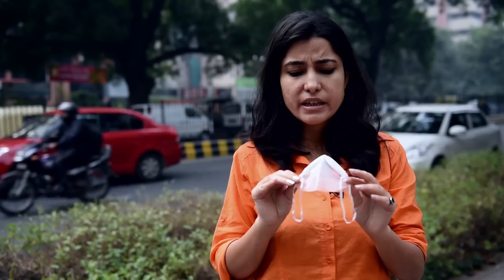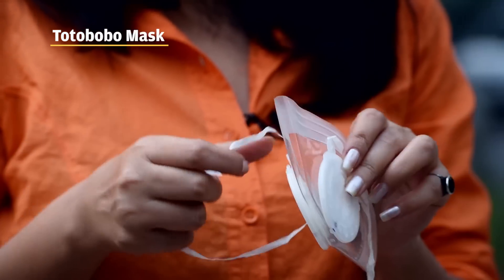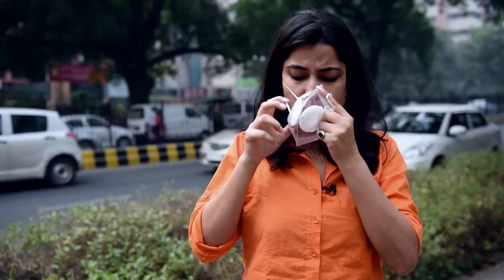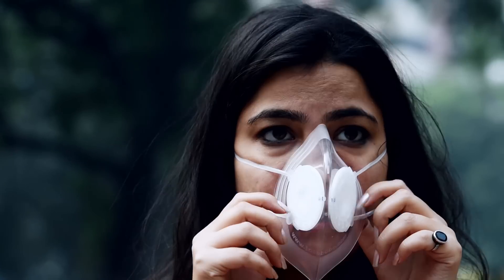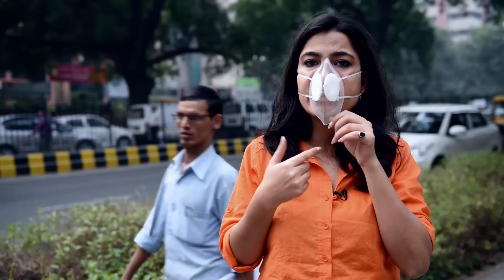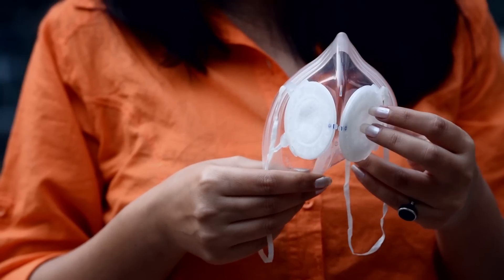Then we have a third one — it is called the Toto Bobo mask. It was originally designed in Singapore. Whether this one works or not, let's see. As I see it, it doesn't work at all. It's not a decent fit. If the air is leaking from the sides, then it's definitely not the mask. It comes at a price of about 2,000 to 2,500 rupees and is not available in the market easily.